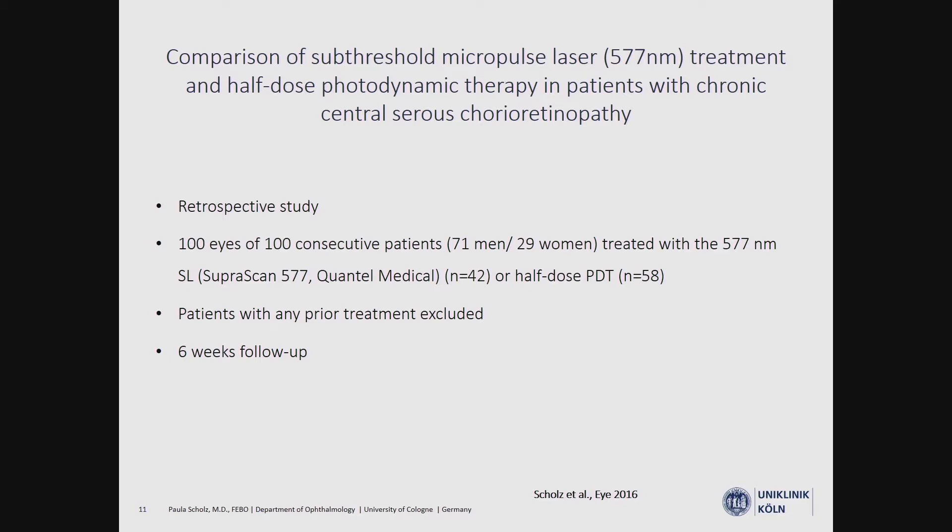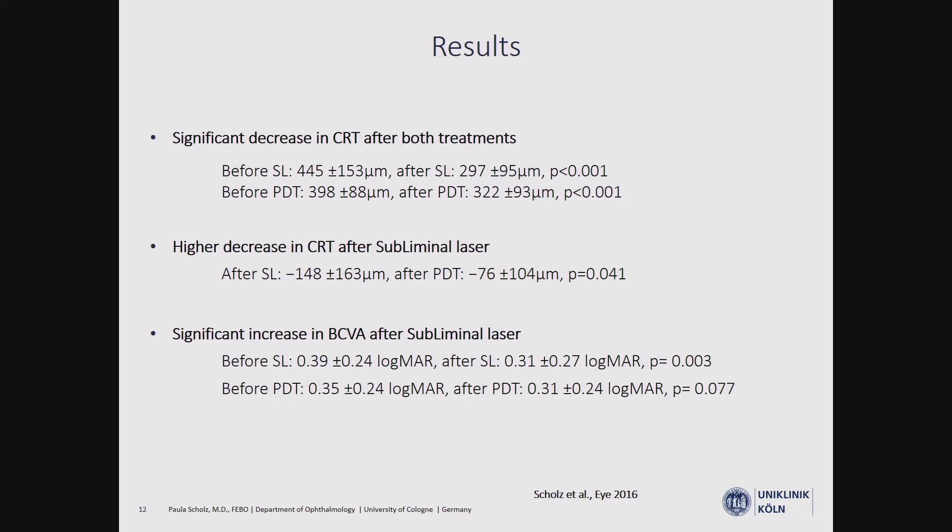After demonstrating that sub-threshold laser treatment is effective in CSC, we wanted to compare it to our prior standard therapy, half-dose photodynamic therapy. We conducted a second retrospective study including 100 patients — 42 treated with the SupraScan laser and 58 with PDT. Patients with any prior treatment were excluded, and follow-up was six weeks. Six weeks after therapy, there was a significant decrease in central retinal thickness in both groups, but the decrease was higher after subliminal laser. Only the subliminal laser group showed a significant increase in best-corrected visual acuity.